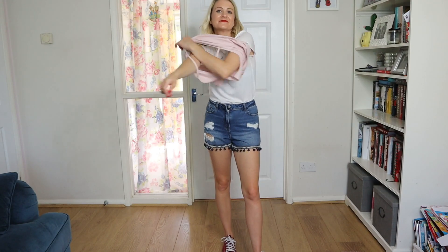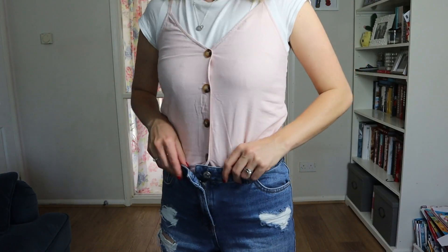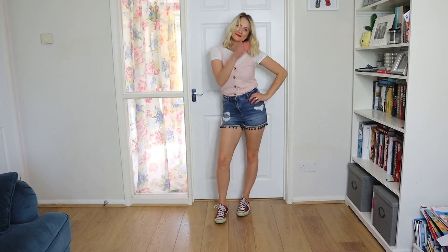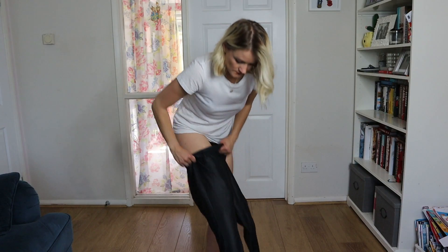Next are some good old denim jean shorts from New Look — I love the length on these. I'm going to add to the look by putting a Topshop cami vest over the top of the t-shirt, which is casual but looks really cool — just a bit different.